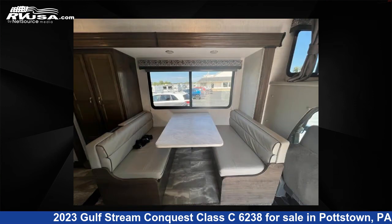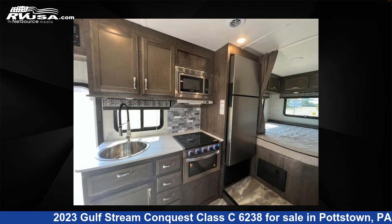For more information and pricing on this unit, and to see all units available for sale by Optimum RV, Pottstown, visit rvusa.com.